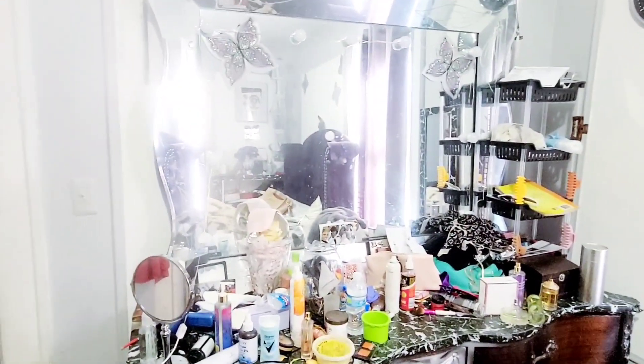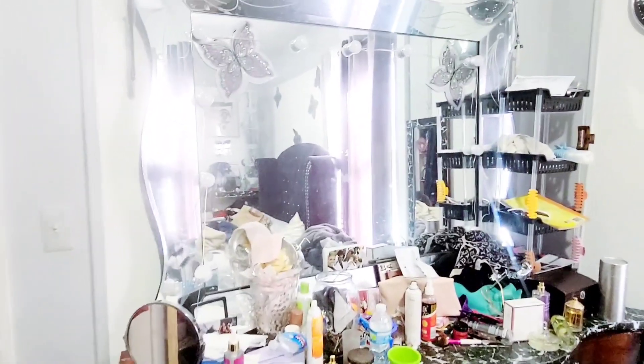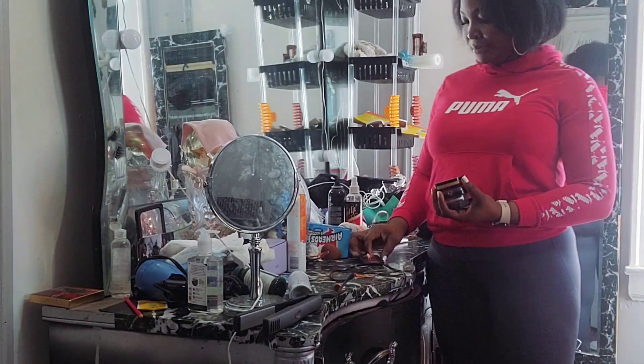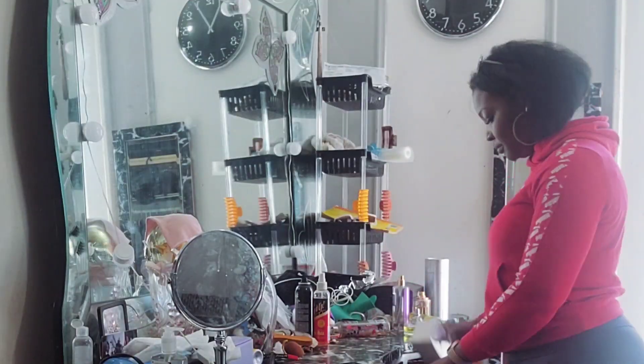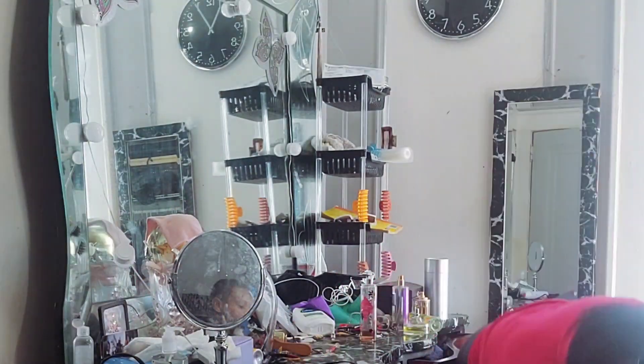Hi everyone, so in today's video I'm organizing my little sister's dresser. It's her first year of college and I'm beyond proud of her progress so far. I'm giving her a surprise organization just to make it a bit easier for her to get dressed in the morning. I'm showing you guys the actual footage of how it was before, because sometimes life is just not always neat and pretty.